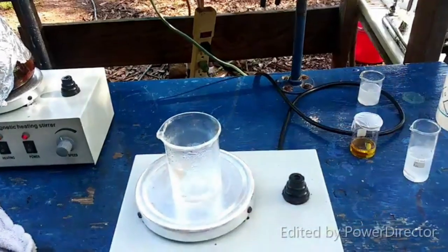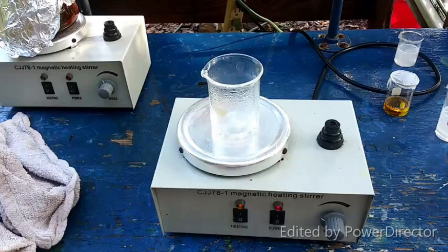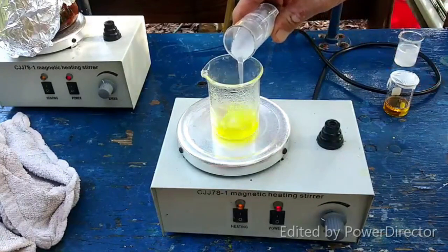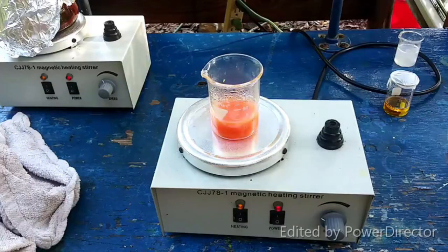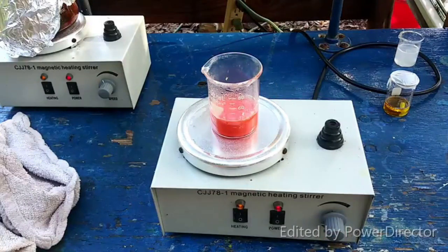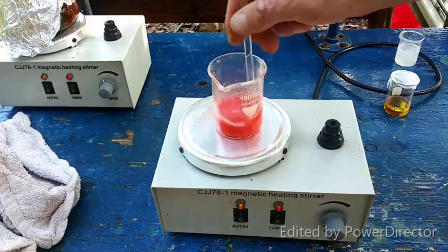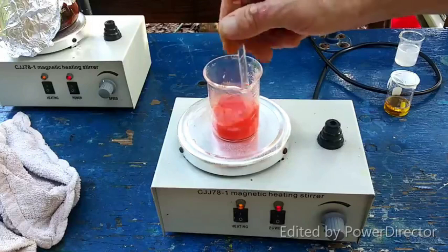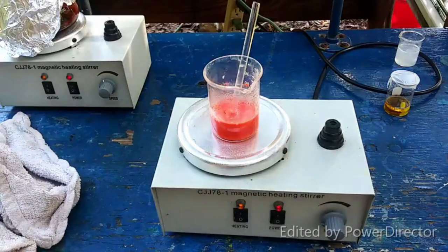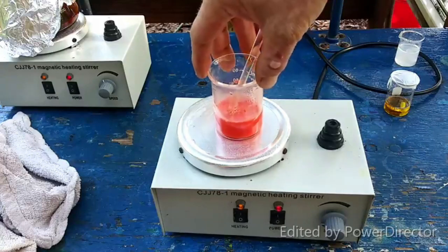Alright here we go — we're going to start with the first one. These stannous iodide solutions would not stay clear — I couldn't get them to not be hazy — but I think it's going to be fine since the solubility of the iodide is much less than that of the chloride. This is the potassium iodide, so right now we're going for straight tin(II) iodide. There goes nothing — oh wow, I'd say that precipitated alright! Now I know what the textbook meant when it said 'copious amounts of precipitate.' Wow, that's really pretty — what a nice color!